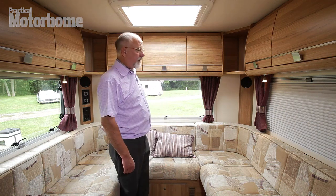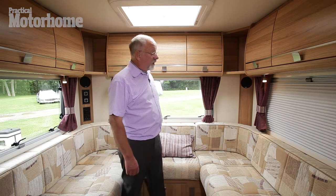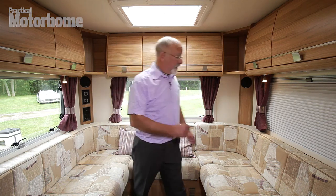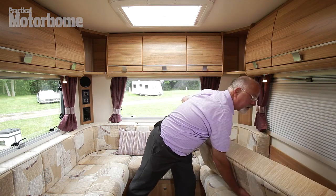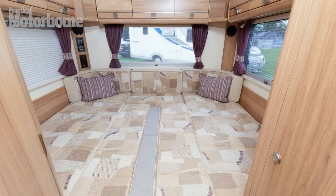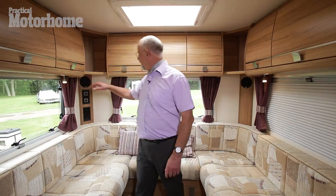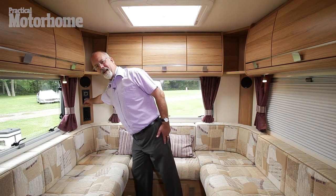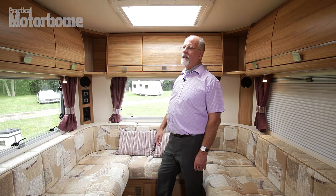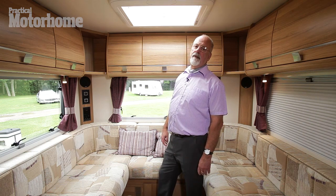Now let's look at how the beds make up. The rear lounge can be made as two longitudinal singles — and if you're going to do that you can remove the cushions to make them wider — or a transverse double. You can sleep either way round, but I'd sleep this way round. There are reading lights, you can turn the heating on without getting out of bed on cold mornings, and you've got this Heki roof light which lets natural light and ventilation in.